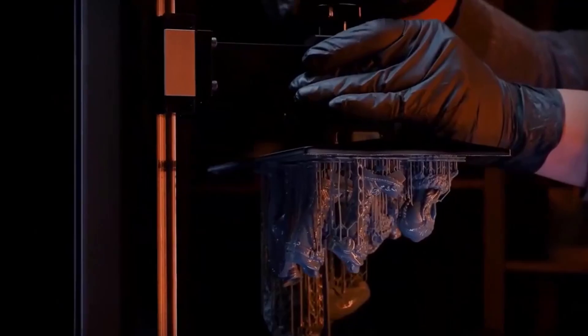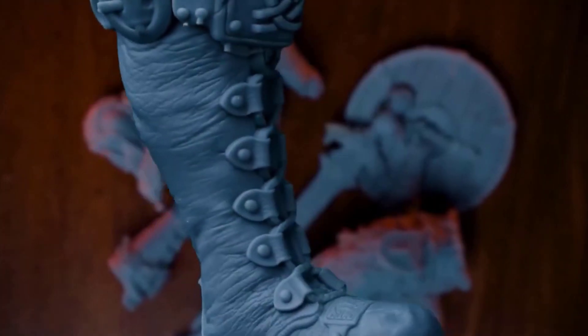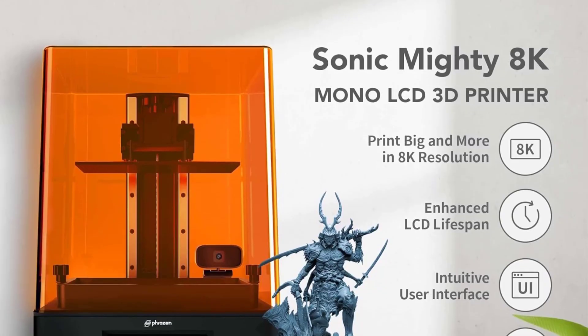Cons: Z-axis issues may require firmware updates. The app for the camera is unreliable. Some may find the initial setup challenging.